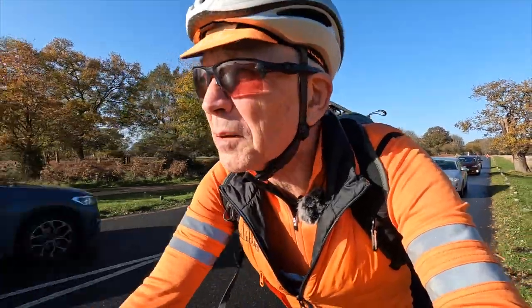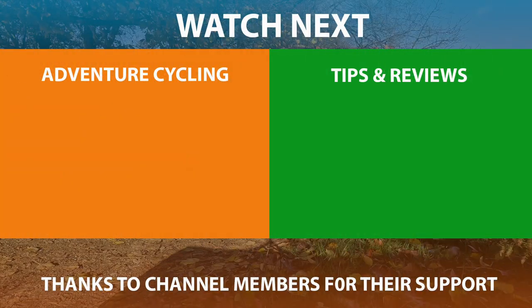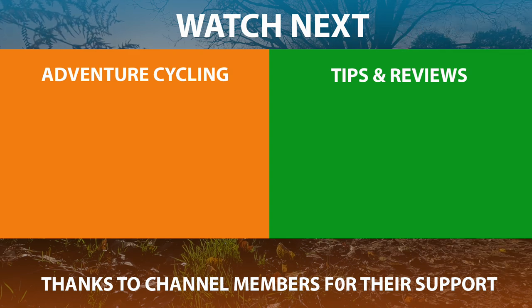If you have found this review valuable, I'd appreciate a thumbs up. Please take a look around the channel — one of these two videos might just tickle your fancy. See you next time.